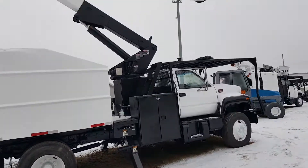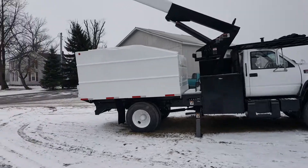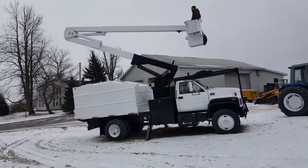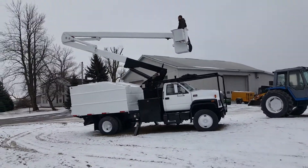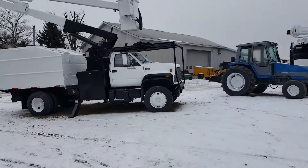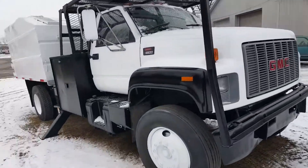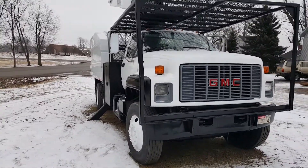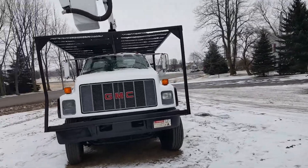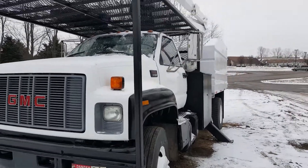Nice bucket truck — forestry bucket truck. It's going to make you money. Appreciate you watching the video and taking a look at our virtual tour. Give me a call on my cell phone at 260-760-5052. We have a double over-center boom — works out great. Nice, compact truck.